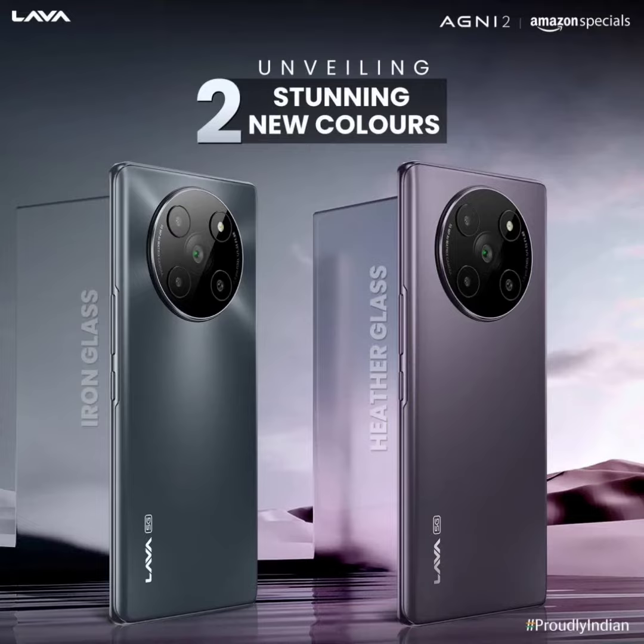The Lava Agni 2 5G is a solid value-for-money smartphone in the premium under 25,000 rupees segment. The two new colors are heather glass and iron glass. The former has a pure opal colored look, whereas the latter has a black grayish hue. These latest color options are in addition to glass viridian, which is a green color. The rest of the design and core specifications remain the same.